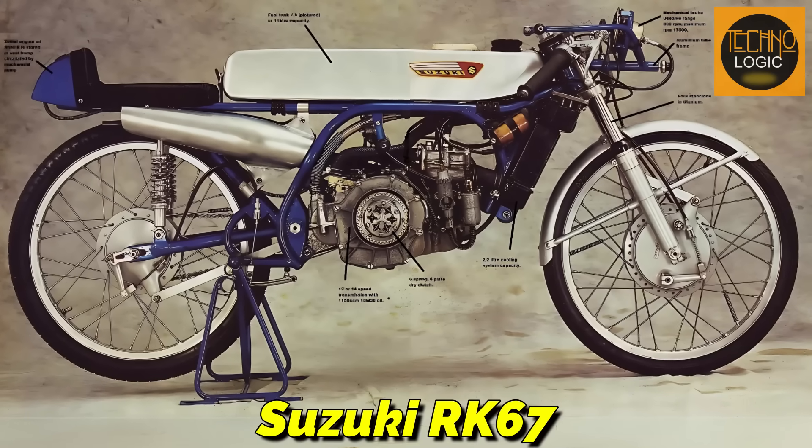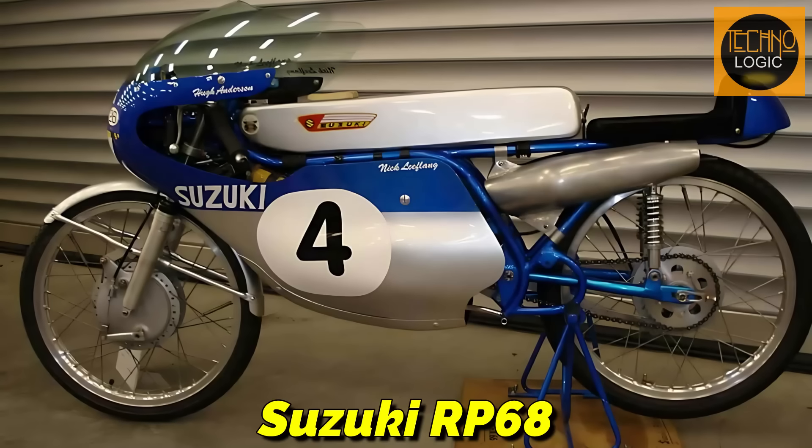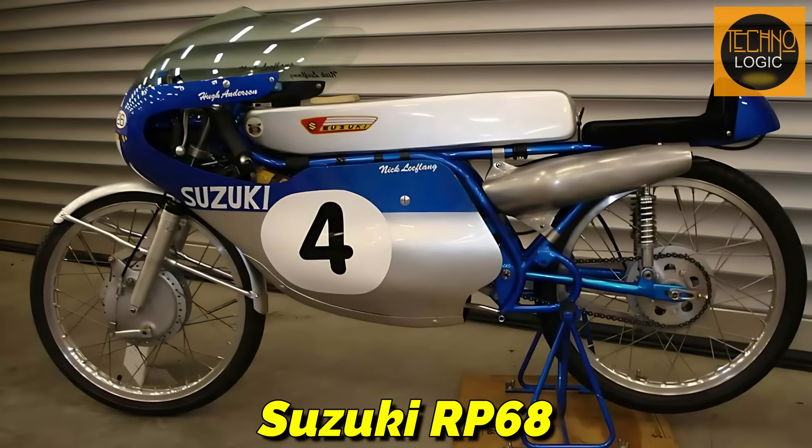At Suzuki's Hamamatsu headquarters, their top engineers were tasked with a clear objective. They aimed not just to compete with, but to surpass Honda's achievements. From their research and development facilities, two significant projects emerged which would later become notable in Suzuki's racing history: the evolutionary Suzuki RK67, and its more distinct counterpart, an advanced engineering project named the Suzuki RP68.